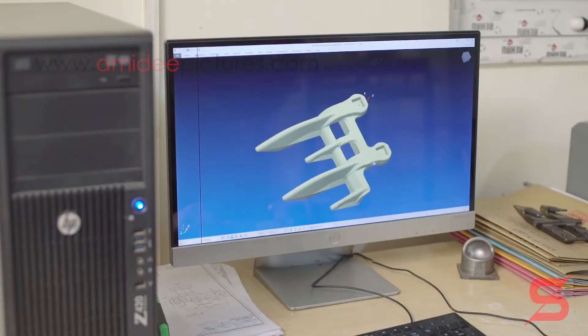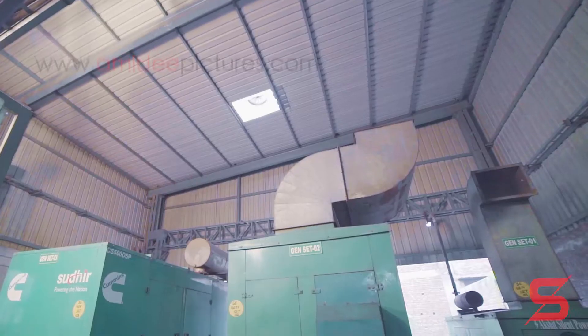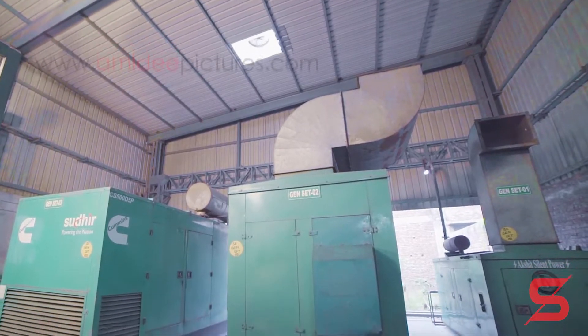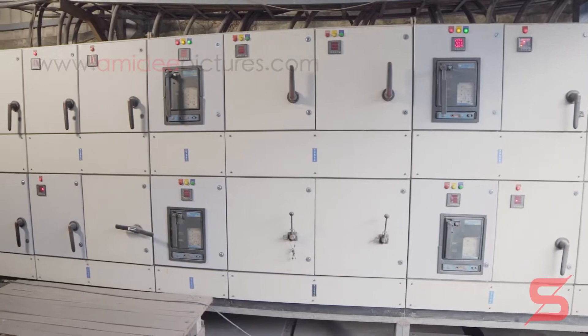All our 2D and 3D drawings are maintained carefully and are regularly updated. The company has 100% power backup in case of power failure to ensure uninterrupted operations.